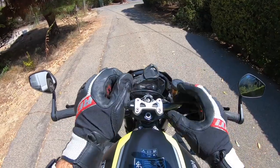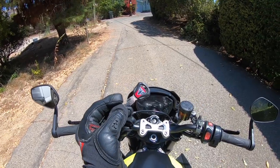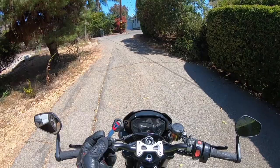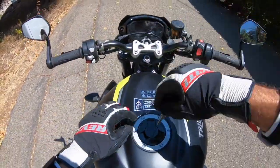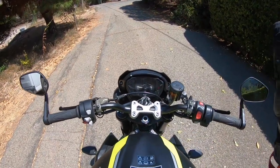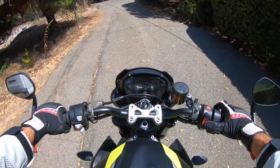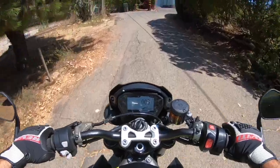A mechanical key — thank you, Triumph. They make keyless style fobs for their Scrambler 1200, and while some people like those things, I do not. I always want a mechanical key that you can stick in the fuel tank to open it and put in the ignition to start the motorcycle. I don't care if it's 2020 or 2065 — I love a mechanical key. So good job. And away we go.